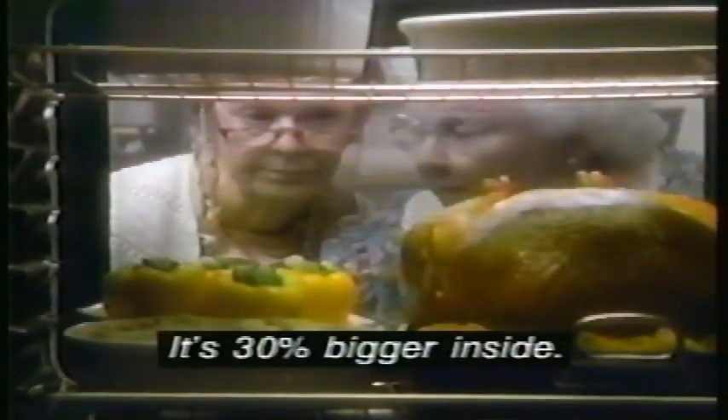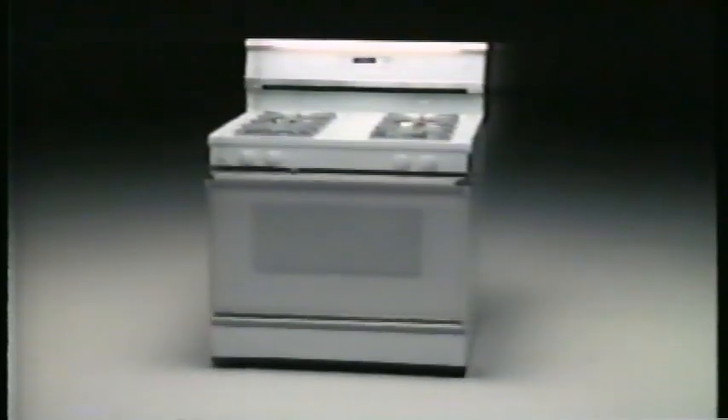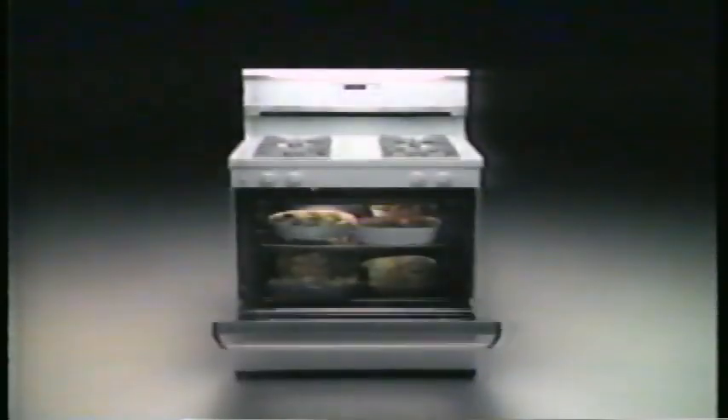This is the biggest oven I've ever seen. Introducing a GE gas oven with sealed burners and 30% more oven space, all in the same kitchen space. The new XL44 from GE.